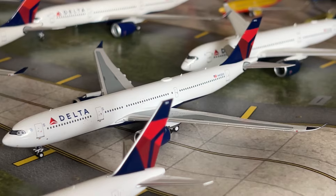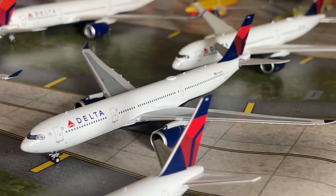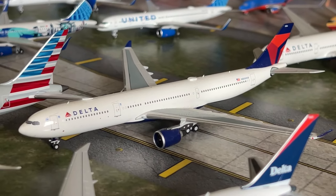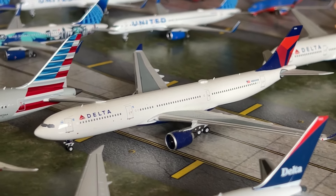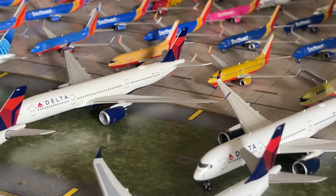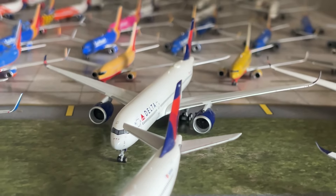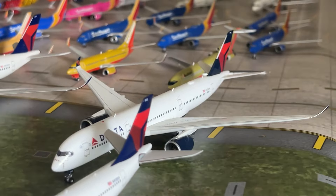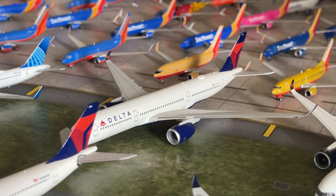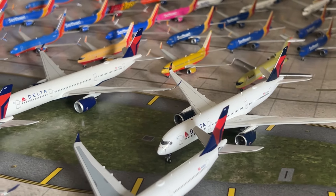We have another new model — the Delta A330-900neo by NG Models. I sold my Gemini Jets version and replaced it with this NG version. We also have the NG Delta A340-400. I'm hoping NG releases a Delta A340-200 soon so I can complete my Delta widebody collection. We have two Delta A350s — the NG version on the left and the Aviation 400 version — I'll likely sell the NG version to replace it with a Team USA Delta A350 since they take up a lot of space.